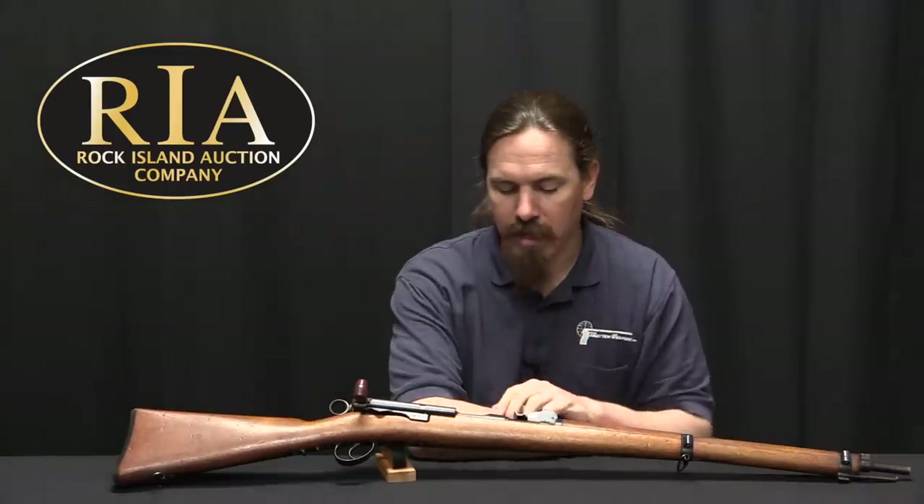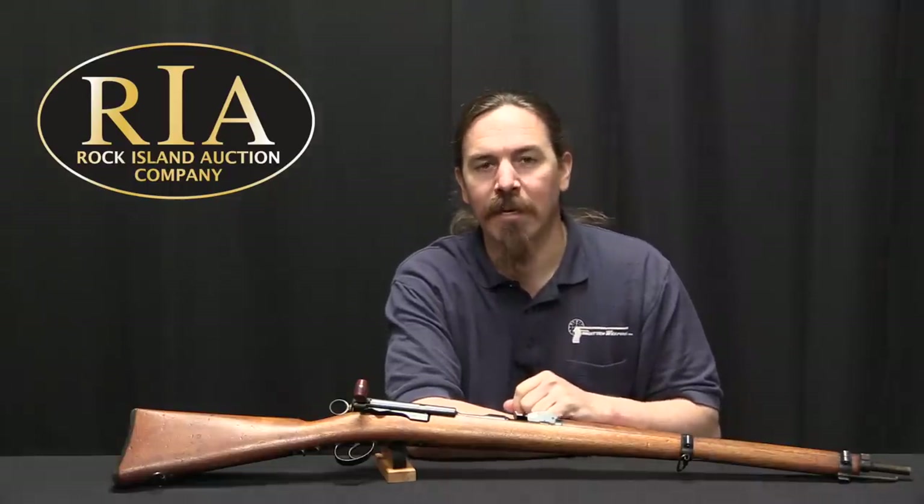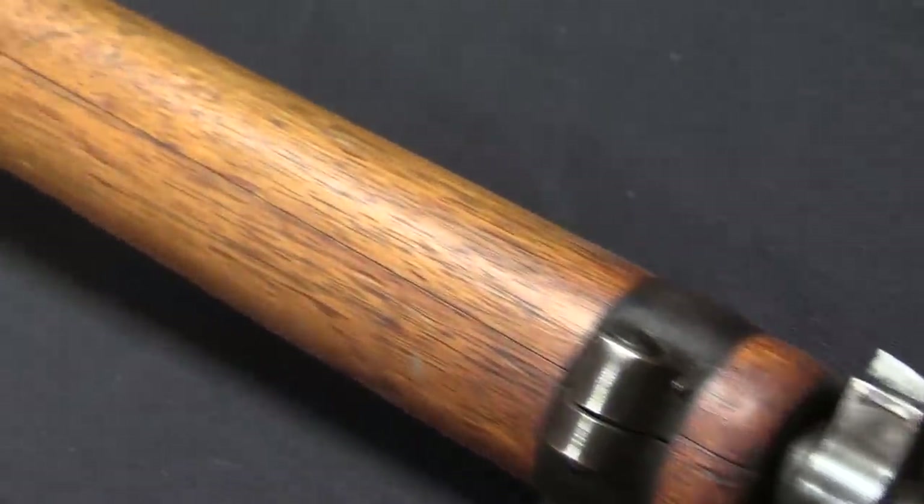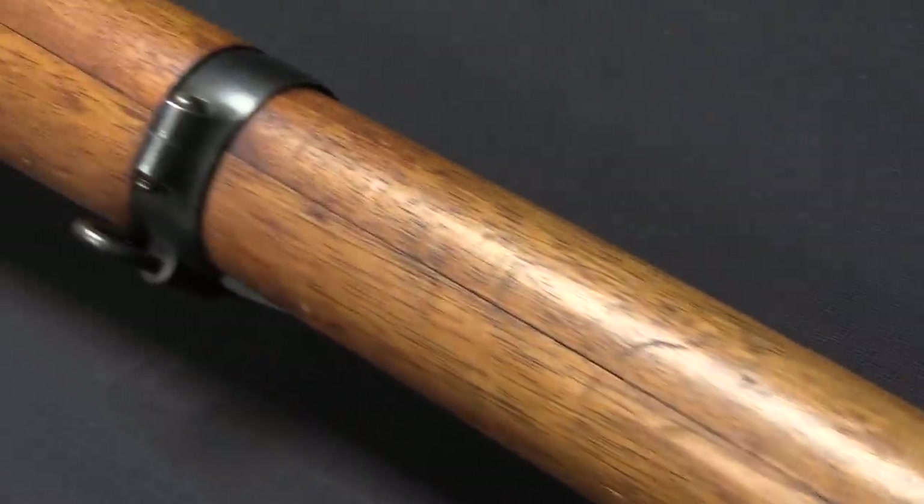Today we're taking a look at a pretty simple Swiss bolt-action rifle. This is a Model 1897 Cadetengewehr — it is a cadet's training rifle, and it is based on the Swiss pattern of 1889-96 rifle.